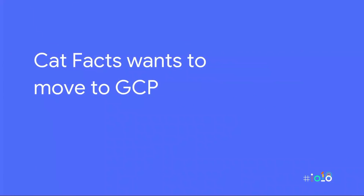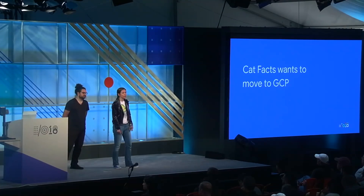Our CatFacts app wants to move to the cloud, and we're going to be using GCP because we're here at Google I/O. So what are the reasons folks might want to move to GCP? One is that investors want them to — investors are familiar with the cloud and know it gives flexibility to grow rapidly if your app takes off. It's also relatively easy to get an idea of what costs will be.